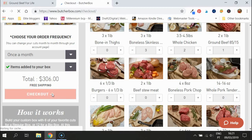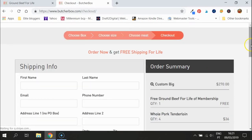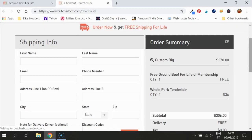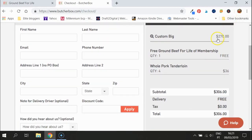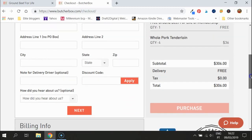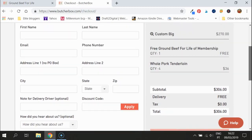Let me show you — you want to know this deal is too good to be true, is it real? Well, it is real — look, all that free meat! Your custom big box is $270. Remember, you can change it to every other month, or go with the smaller box monthly and add on the pork tenderloin for a wonderful Sunday dinner. Delivery is free, no tax to pay, so it's a simple $306 — a very good deal.